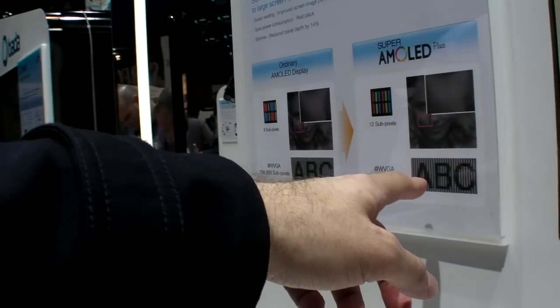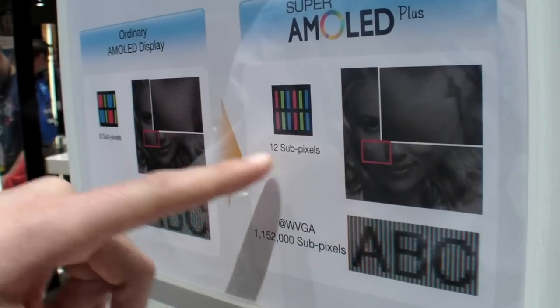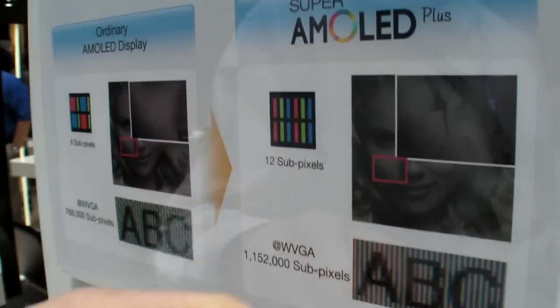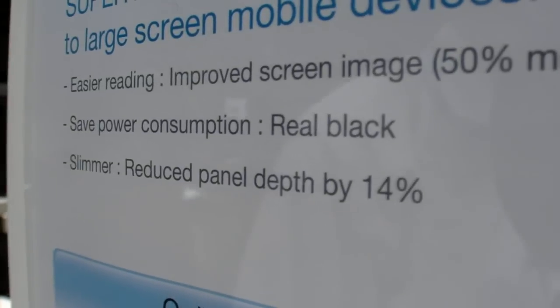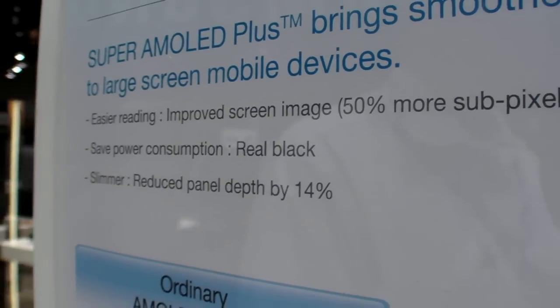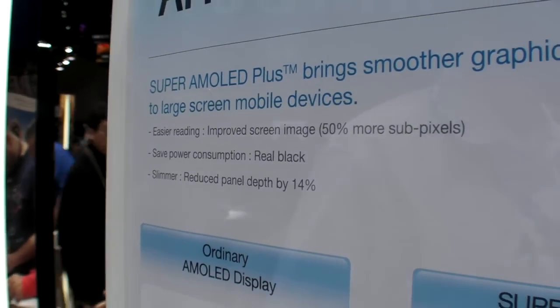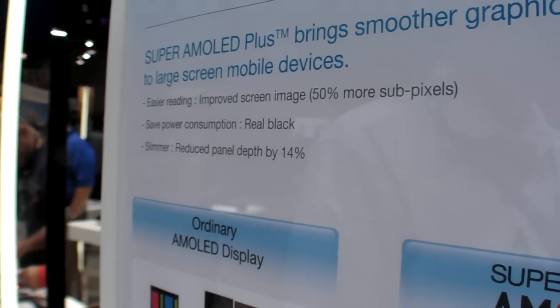This is what we were talking about — better reading. Compared to AMOLED versus Super AMOLED Plus, you're going to have 50% more subpixels; it goes from 8 to 12. You'll see that the type is going to appear a little clearer. And it's reduced depth by 14% compared to AMOLED displays, which reduces the depth so that the image is going to be closer to the screen.